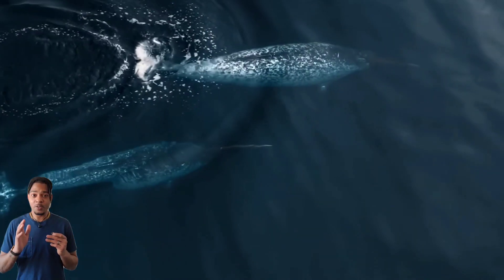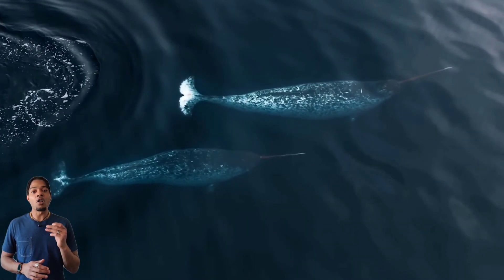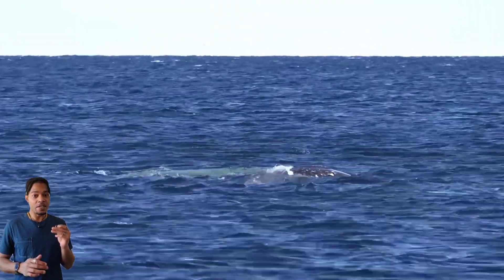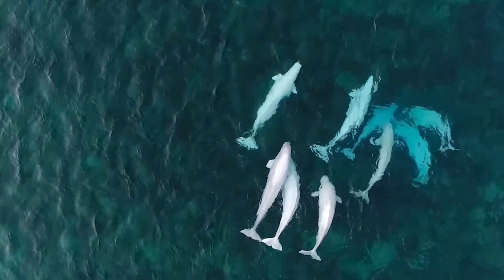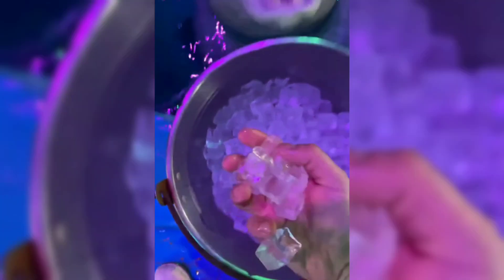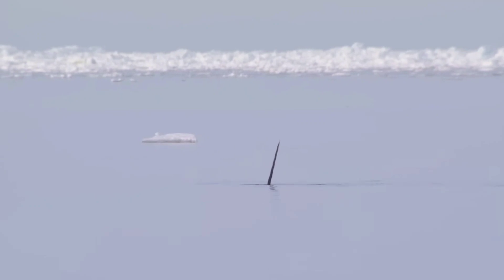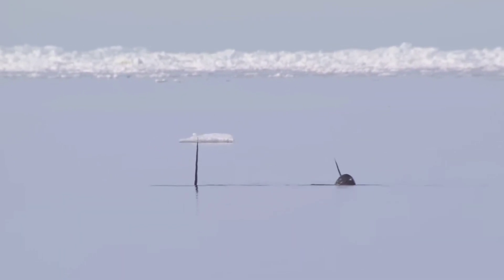Narwhals have one big tooth that protrudes spiraling forward and another that remains in its jaw, as well as small non-important vestigial teeth. Beluga whales, in contrast, have 34 teeth spread relatively evenly through their jaw. This narluga skull came with 18 teeth and a space for what scientists think may be two more spiral teeth, one facing forward, one back.